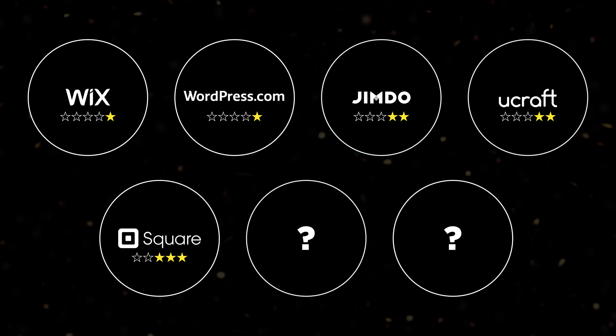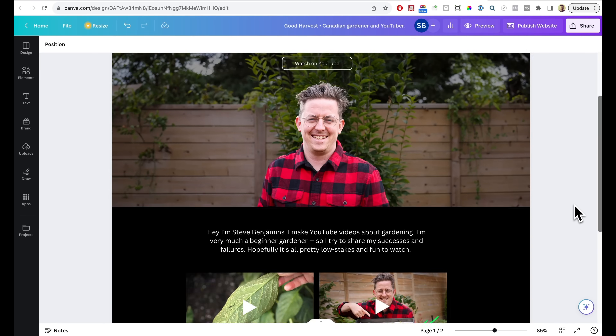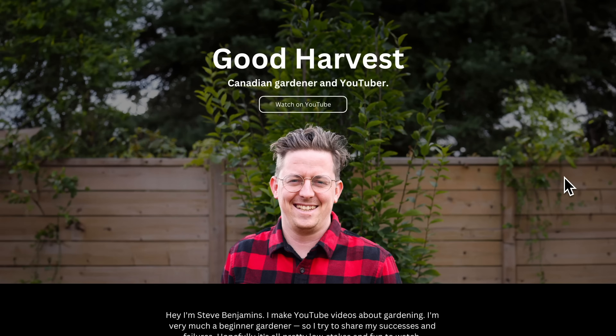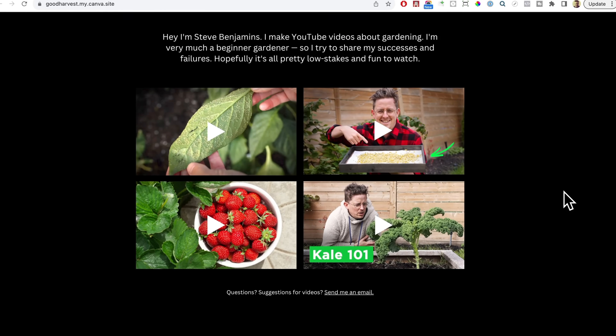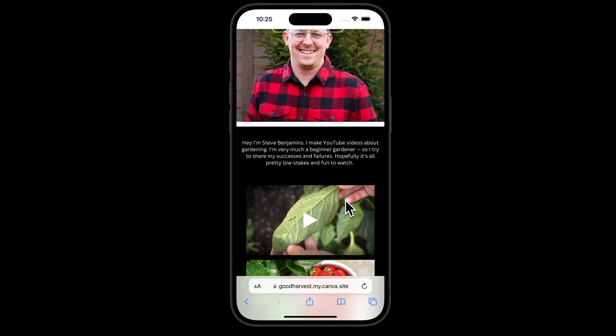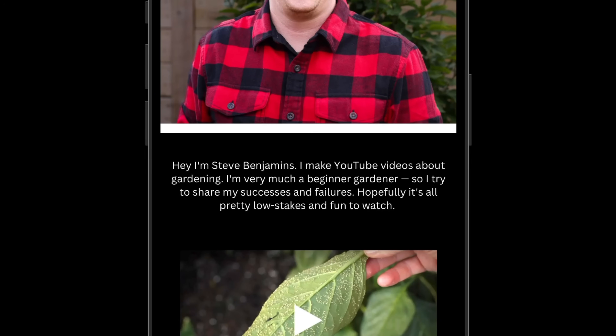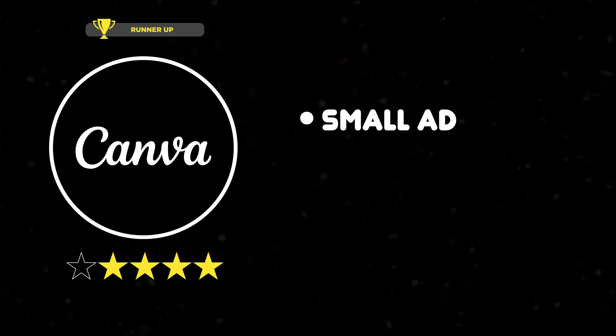Next up was Canva, which was definitely the runner-up. Typically I think of Canva as a graphic design tool, not a website builder, but I've been pretty impressed. I was able to get really close to the design I wanted. And when I finally hit publish, I was pleased to see the ad was small and hidden in the footer. The only downside? I'm not crazy about the URL they give free websites — I'd much prefer it to be cleaner. Plus, they've added a weird white bar I can't get rid of on mobile. Canva gets a solid four stars: small ad, good design, kind of lame URL.